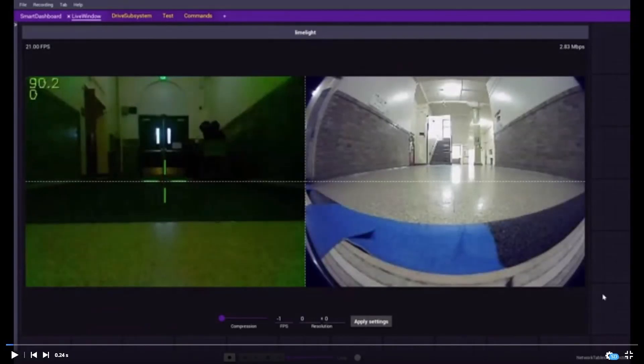The nice thing about the Limelight is you can use it as a camera, and also through network tables you can ask it to have a backup camera. We plug in the 180-degree camera through USB and then update the network tables to get a different pipeline.